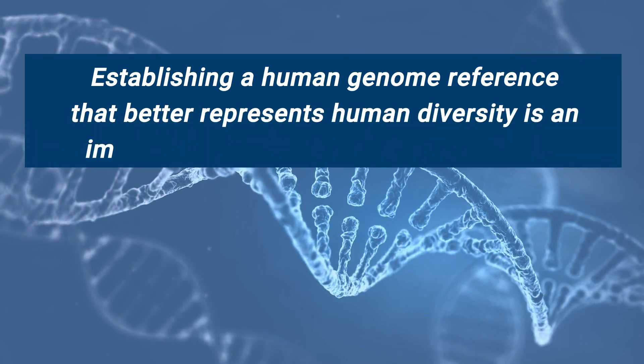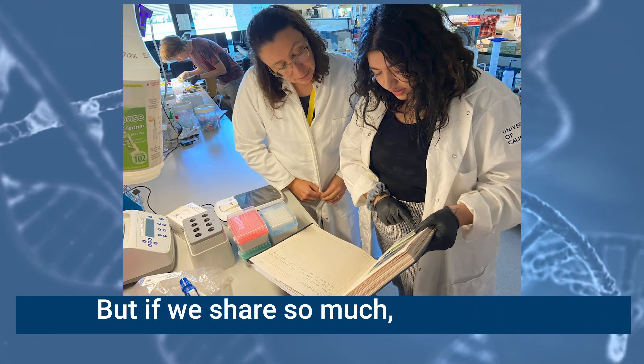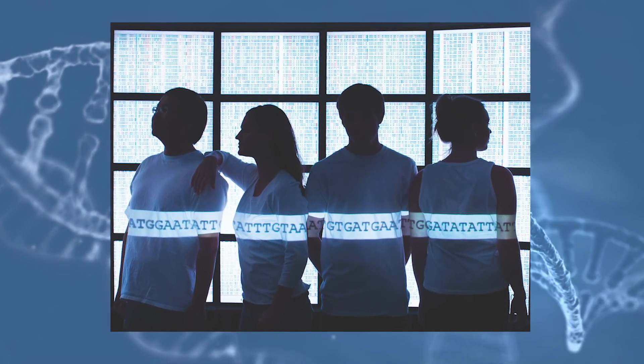Studies estimate that as much as 10% is still missing. We've known for decades that humans share 99.9% of genetic material in common — we are amazingly similar. But we've realized that one person's DNA is really inadequate as a representation of human diversity. Human genomes are so big that 0.1% is actually millions of differences.